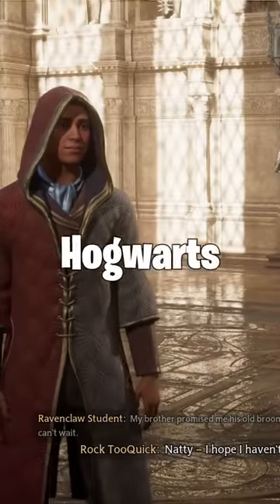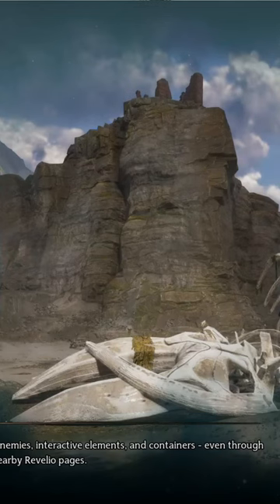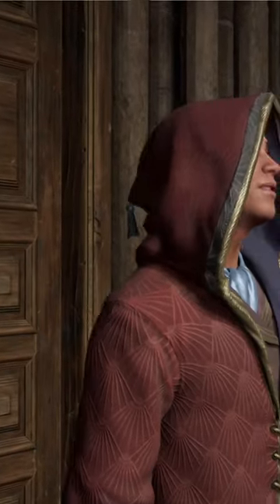One of the most exciting things they added into Hogwarts Legacy is magical beasts. These are Thestrals — you can also use them as mounts. This is gonna be the easiest spot to find and tame them because they can't actually run away from you.